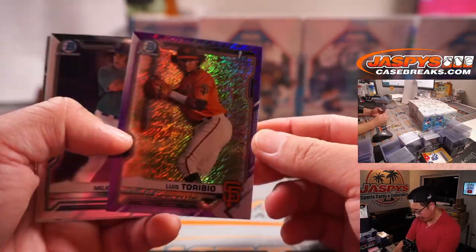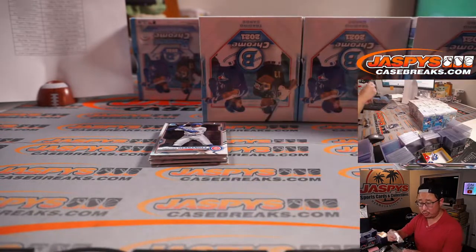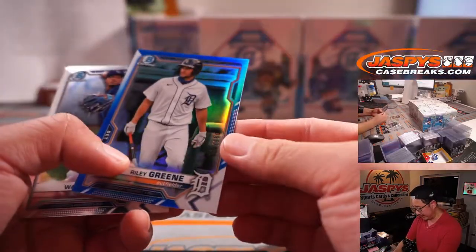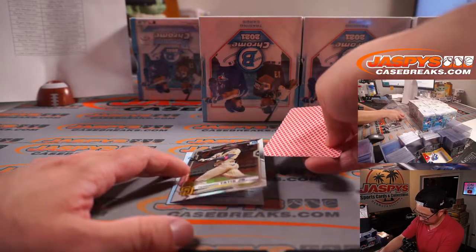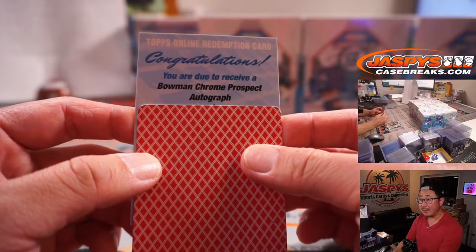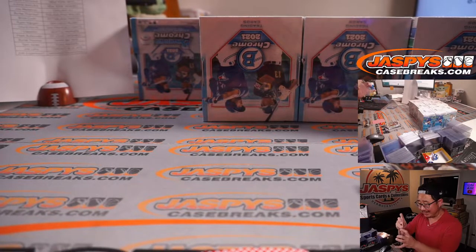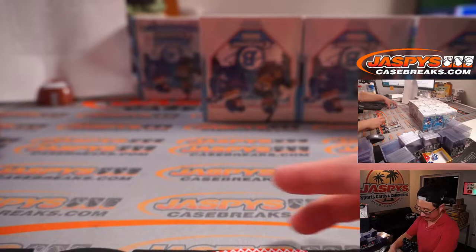And behind Tatis Jr. is a redemption. There's Riley Green for the Tigers to 150. Bowman Chrome prospect autograph — Minnesota — it's Misal Urbina. He's been the one kind of constant redemption out of here. Pat Wolf, there you go — one of the bigger names in this product. Team Wolf. Next box.